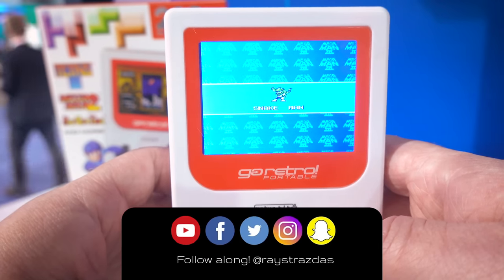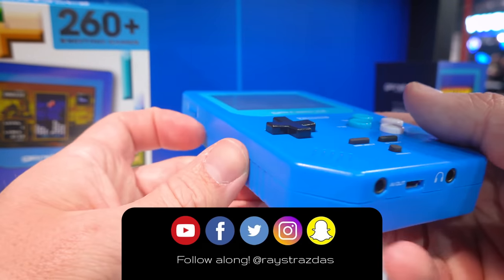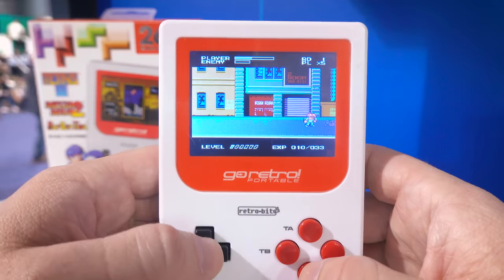If you did, be sure to give it a thumbs up and hit that subscribe button — it always helps out the channel. Be on the lookout for more CES videos coming your way. There's a lot out here and I'm really excited to share it with you guys. Until the next video, I'll catch you guys later. Peace.